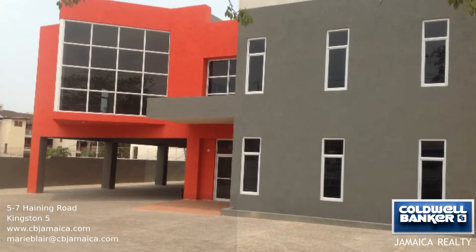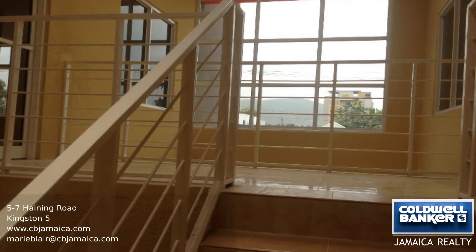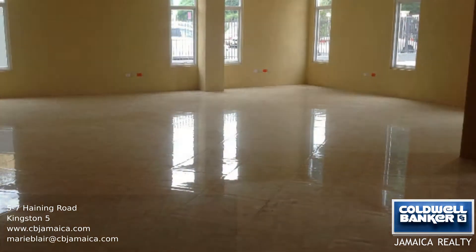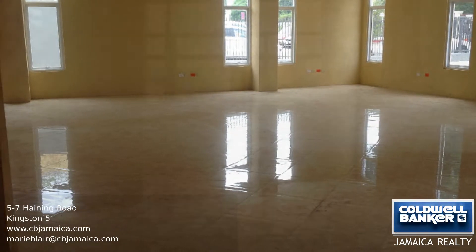This unfinished structure has three solid levels with column and beam construction and is built with 5/8 of an inch of steel throughout. Electricity and water is on site and the architectural drawings are available. This property features a panoramic view of the Caribbean Sea, lagoons, and the city of Montego Bay.